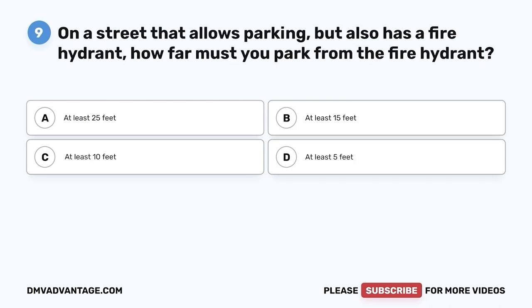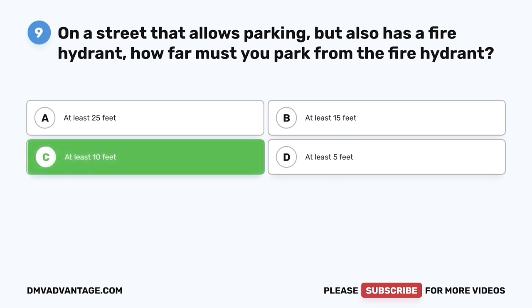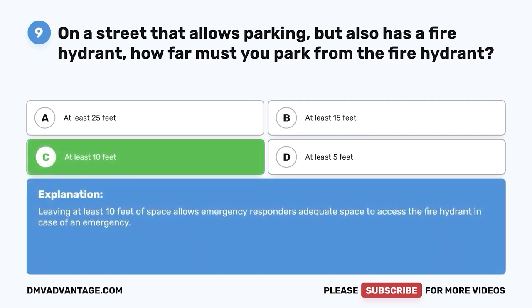Question nine. On a street that allows parking but also has a fire hydrant, how far must you park from the fire hydrant? A. At least 25 feet. B. At least 15 feet. C. At least 10 feet. D. At least 5 feet. The correct answer is C — at least 10 feet. Leaving at least 10 feet of space allows emergency responders adequate space to access the fire hydrant in case of an emergency.